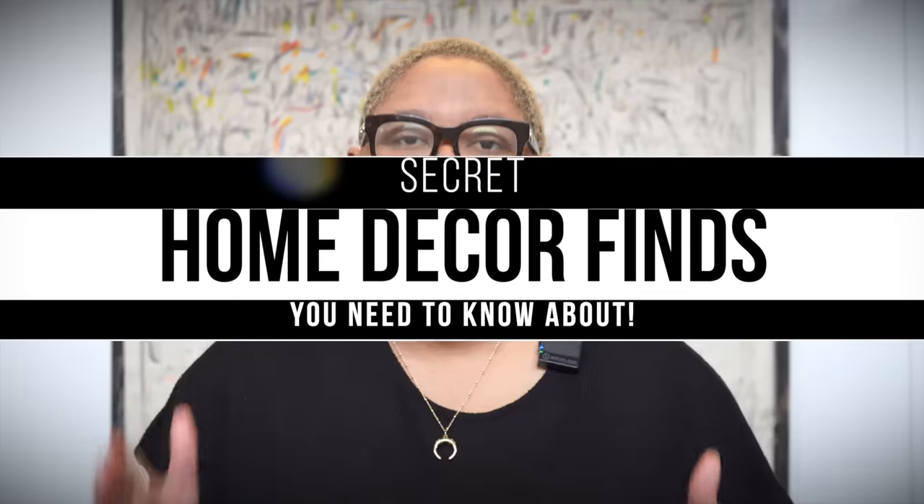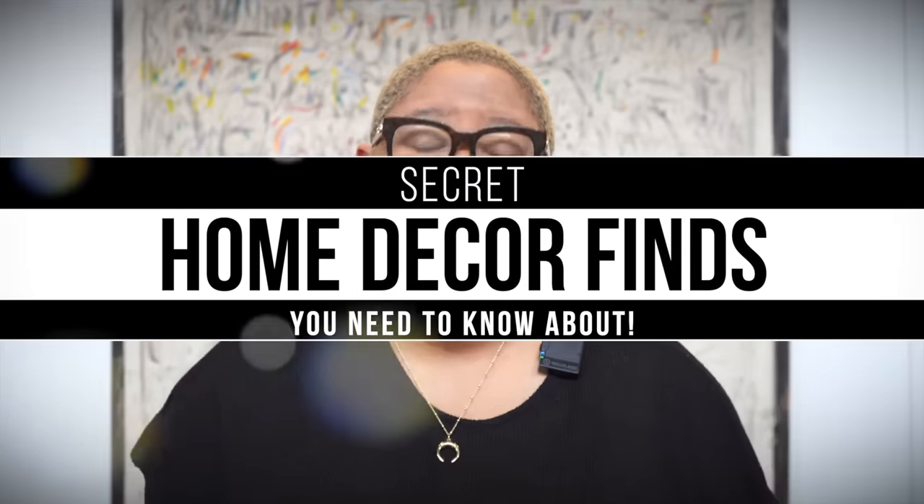Hello everyone and welcome back to my YouTube channel. In today's video I want to talk about some design stores that you need to know about. We've all been in a situation where we're showing someone our home and they're like, I have that, I have that, right? Because we're all shopping at the exact same stores. If you're looking for some places to find some unique goods, today's video is made just for you.